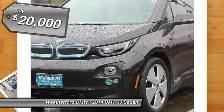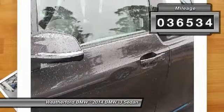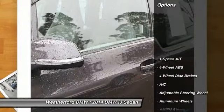to your destination and is priced below $20,000. This vehicle has less than 40,000 miles. Here are some of this vehicle's great options.